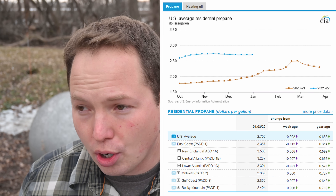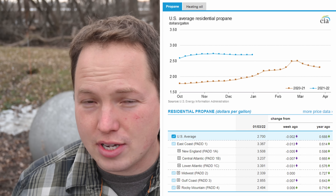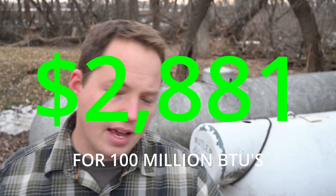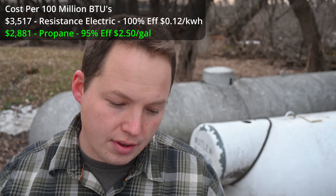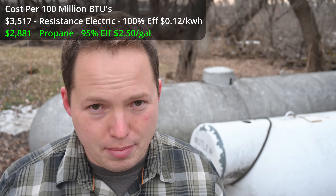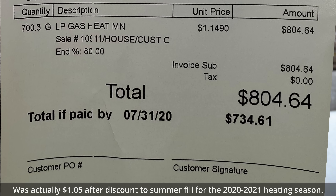So you can buy enough for the winter — we've got a 1,000 gallon tank and a 500 gallon tank, which is really handy. Assuming $2.50 per gallon and a 95% efficient furnace, we're looking at a cost of $2,881 per 100 million BTUs. That's substantially cheaper than the $3,517 for resistance electric heat, but it is definitely not cheap at $2.50 per gallon. A year ago, filling these tanks was only about 95 cents or around a dollar per gallon, so it has more than doubled since things changed with the energy situation in the US.